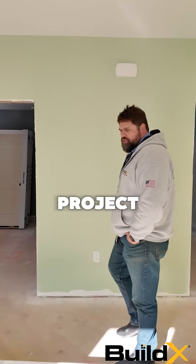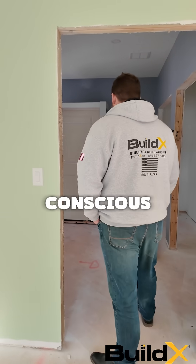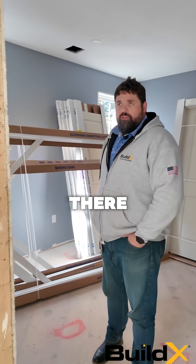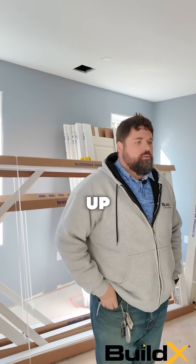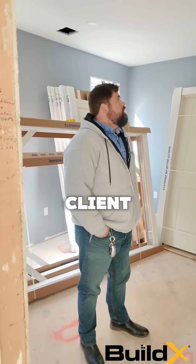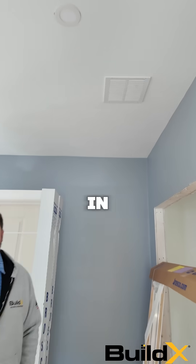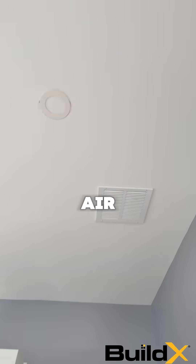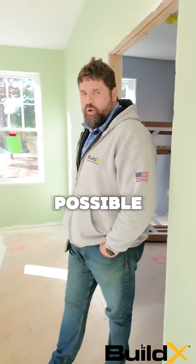A client on this project has an autoimmune disease, so we had to be very conscious of the products we're using in this house. There was very particular caulking, low VOC paint, just some alternatives to make sure we have a healthy home for the client. We also have an ERV as well as an HRV system in the house to help pump in fresh air, so we have a good air exchange throughout to keep this house as breathable as possible.